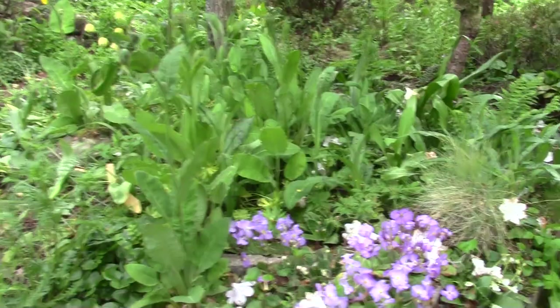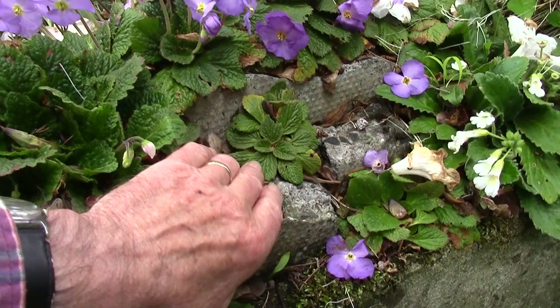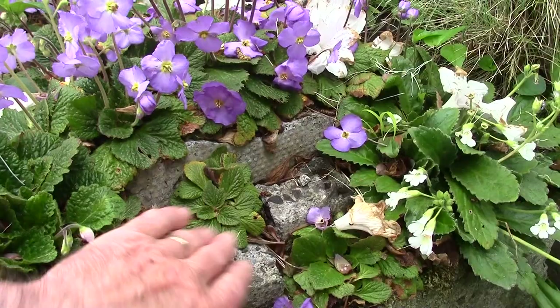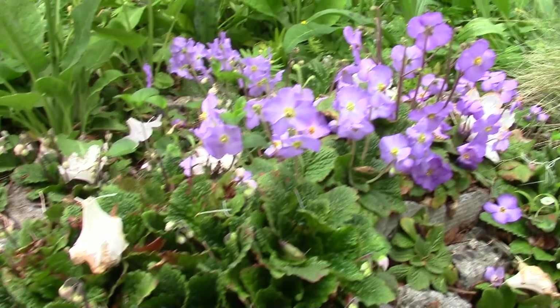So we've got Ramonda nathaliae here again. If you read the Bulblog, this is the bit that I split — I lifted and split a plant because it was looking stressed. You can see how that plant is looking a bit stressed, it's not flowering, it wasn't so happy. So I split it to cut the congestion, and took the spare rosettes and planted them in the trough over there. That's Ramonda nathaliae — different forms, different seedlings, some with green stems and some with dark stems.